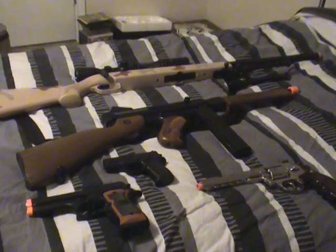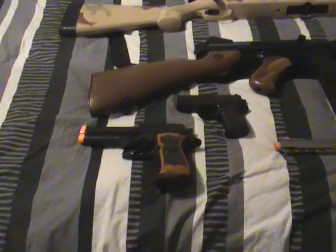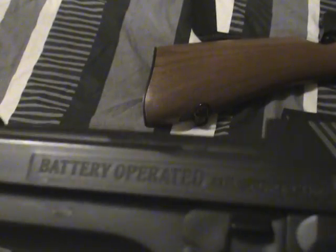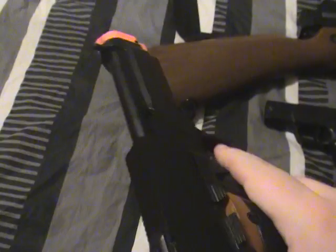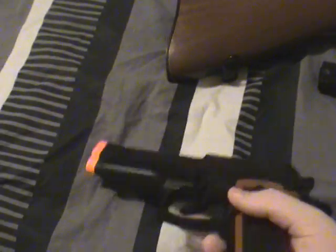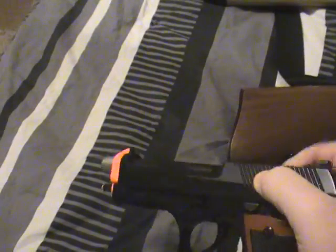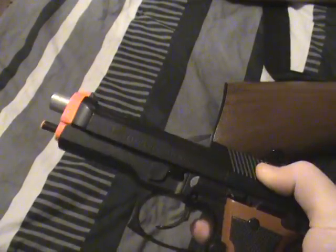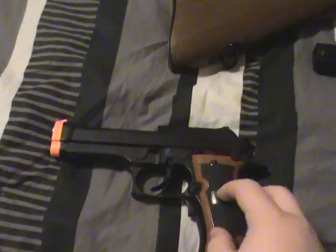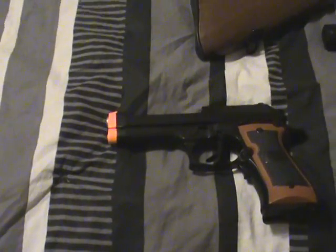We're going to start off with the first airsoft gun that I've ever owned. It's the Electric — I think it's a Cybergun M9. It's got a slide that is surprisingly, for plastic, actually pretty good quality. I don't have any other pistols like this, so I don't know how good a slide could be, but I have to admit, just from what I've seen, this is a very good slide. First one I ever owned — I have a review of it on my channel. Please pardon my voice; it hadn't changed yet.